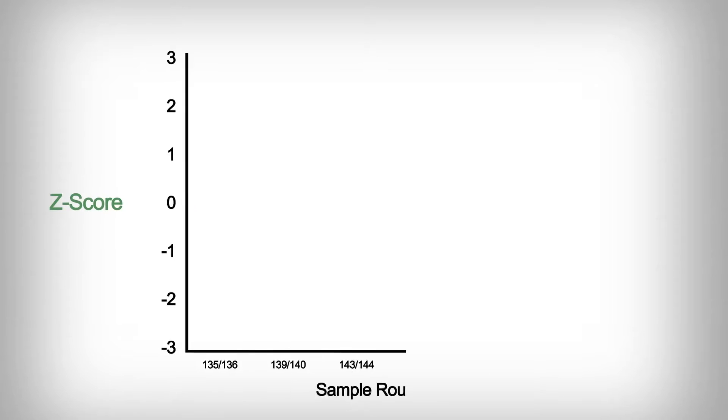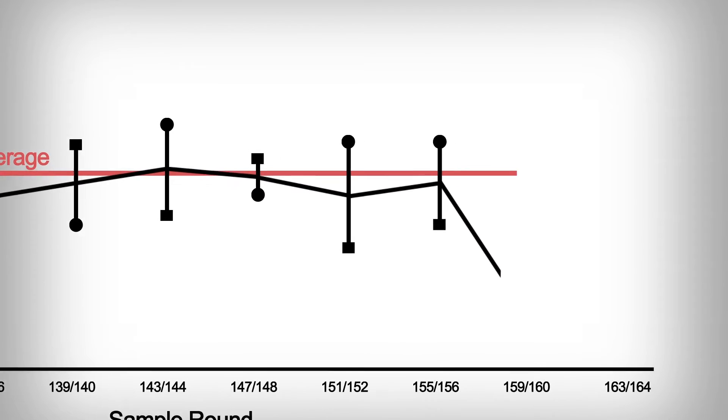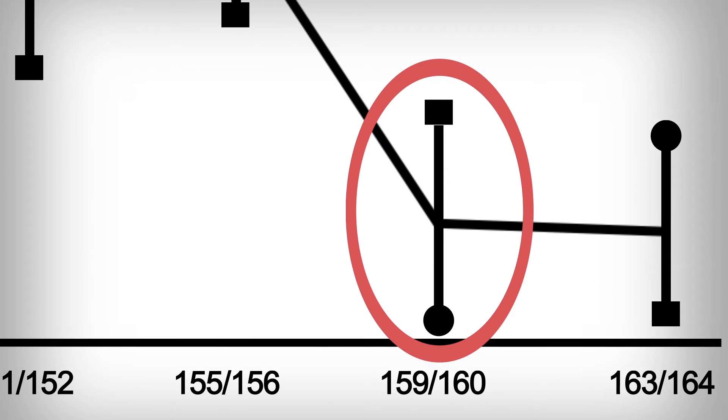So if you look at a performance chart and your performance line is bouncing back and forth right around the average, and all of a sudden you see it start to skew in one direction, you can actually look back and pinpoint the time where something might have occurred. Did we buy a new piece of equipment? Did we have a new technician come on staff? You can at least isolate where you need to troubleshoot.